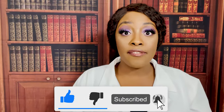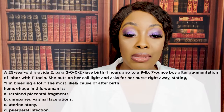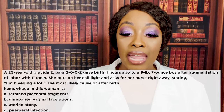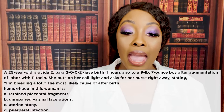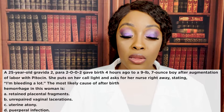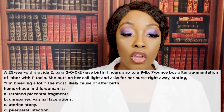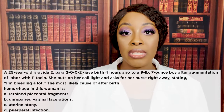First question: a 25-year-old gravida 2, para 2-0-0-2 gave birth four hours ago to a nine-pound seven-ounce boy after augmentation of labor with Pitocin. She puts on her call light and asks for her nurse right away, stating 'I'm bleeding a lot.' The most likely cause of after-birth hemorrhage in this woman is: A) retained placental fragments, B) unrepaired vaginal lacerations, C) uterine atony, or D) puerperal infection.